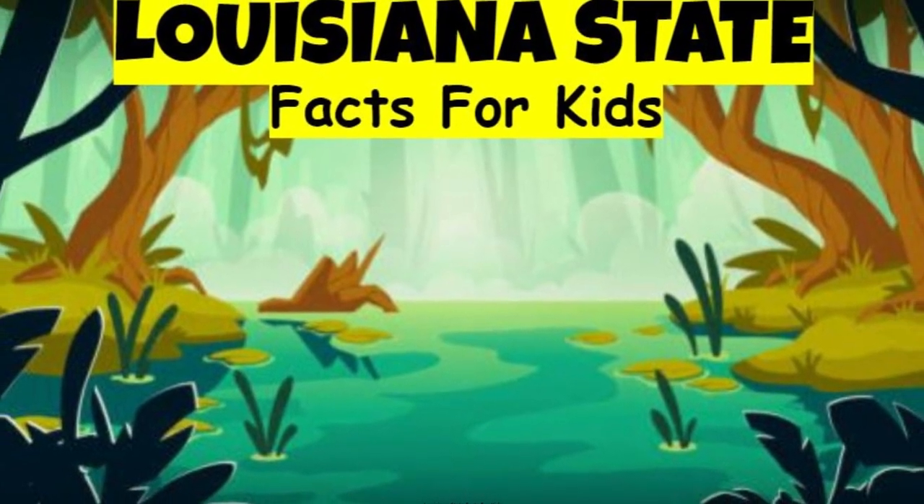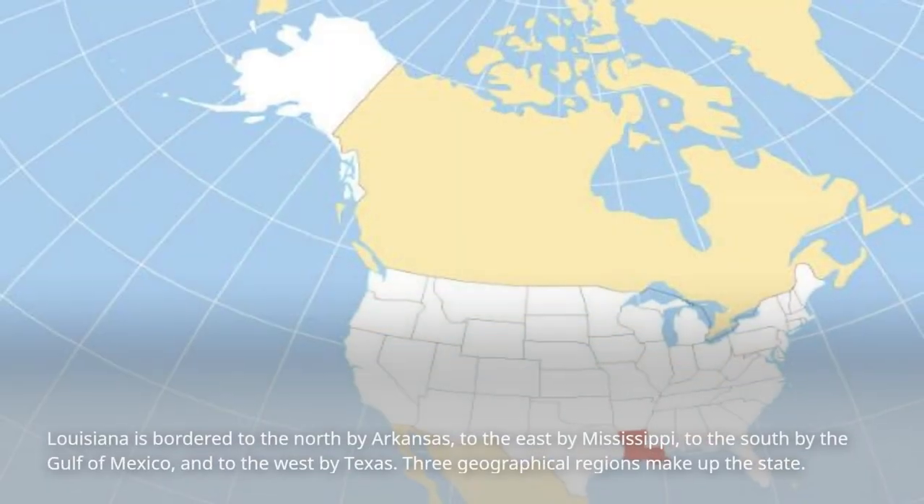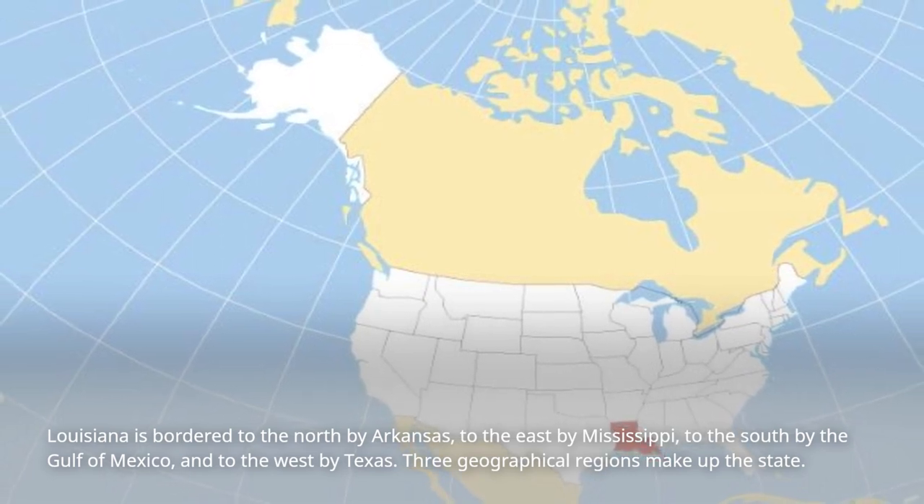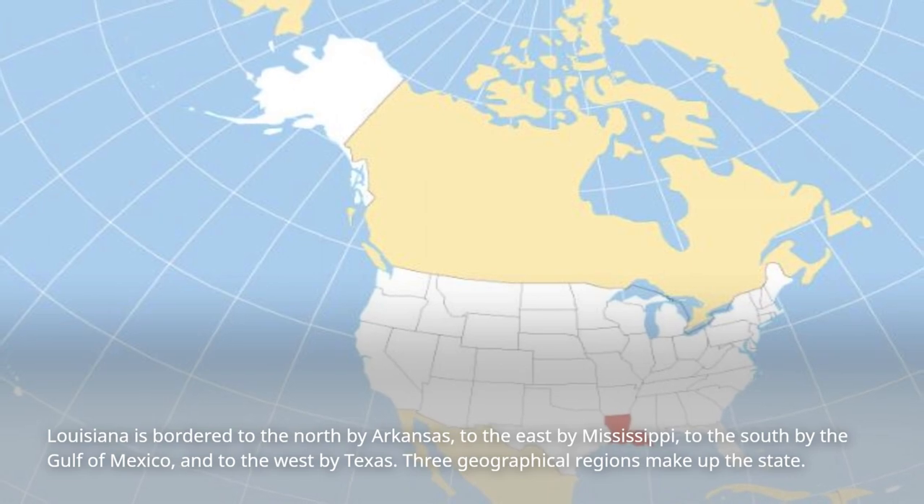Louisiana is bordered to the north by Arkansas, to the east by Mississippi, to the south by the Gulf of Mexico, and to the west by Texas.